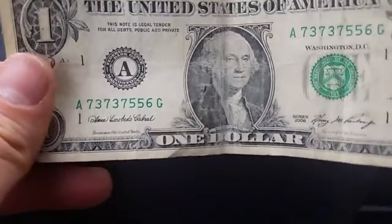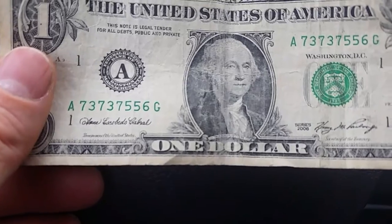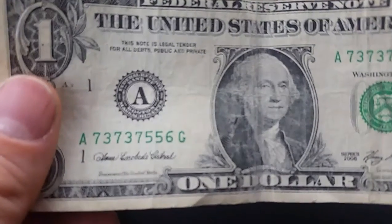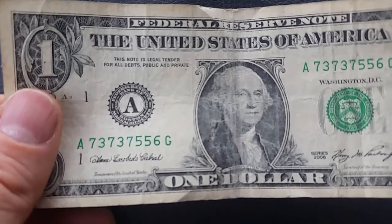So this is kind of cool. We have A73737556G — pretty cool. It has some 7-3's going on there.